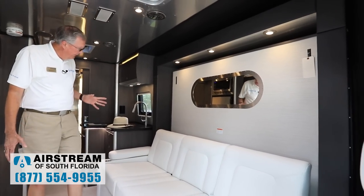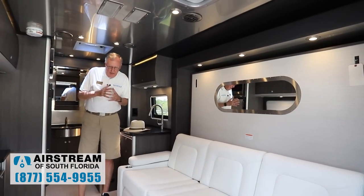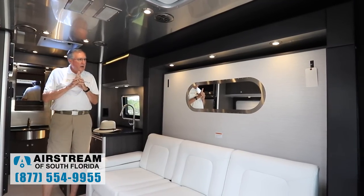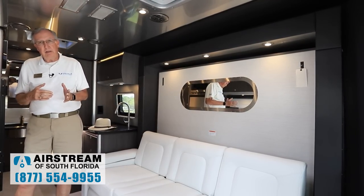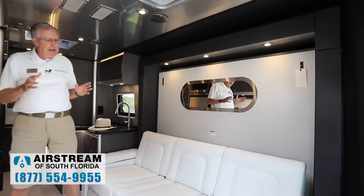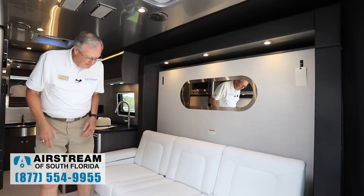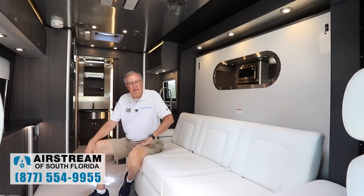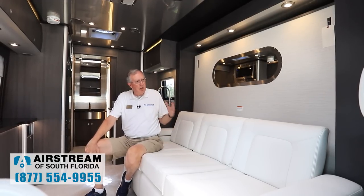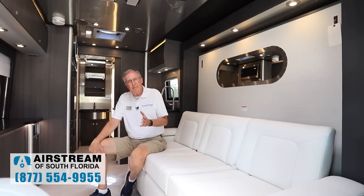One neat thing about this Airstream Atlas is the Murphy bed — it's the only B-plus I'm aware of with a Murphy bed where you can actually have that Murphy bed down without the slide being out. The neat thing about that is if you're traveling late, get tired, don't have a reservation, and need to pull into a rest area — you're not allowed to put a slide out there — but because you can put this Murphy bed down without the slide, you can pull in, get a couple hours sleep, and hit the road again safely.